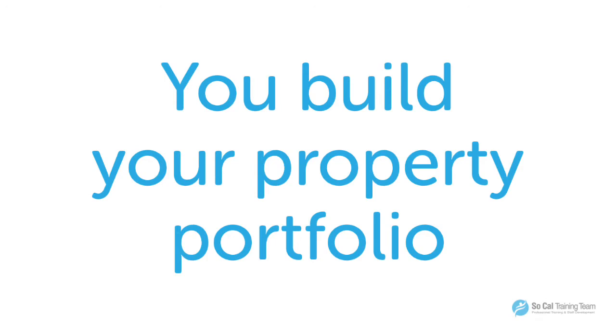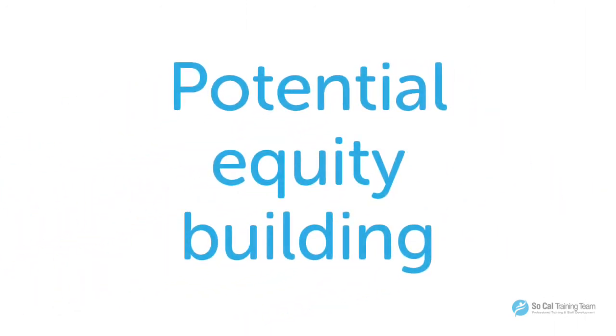We know in the long run, if you own a property, then there are more options available for you if you decide you want to get out of the business. When you purchase a property, you also have the potential to build equity in that property. With that equity, you can pull some of it out to potentially fund your second facility or your third facility. So that's another benefit of purchasing a property to do a residential facility.